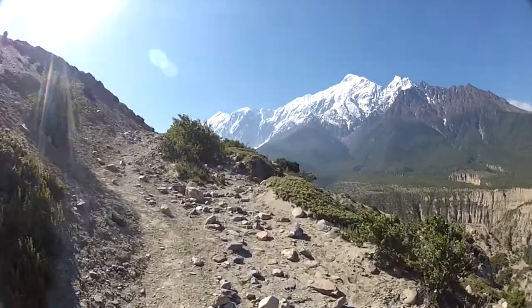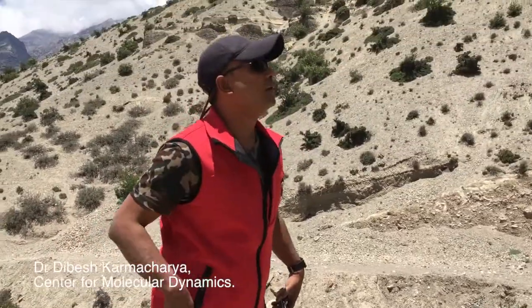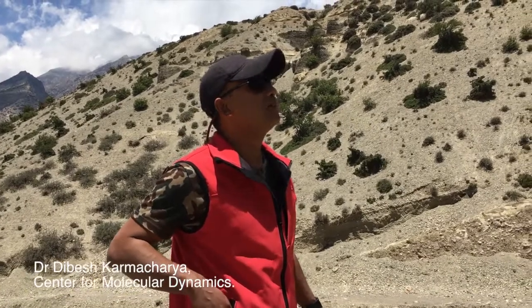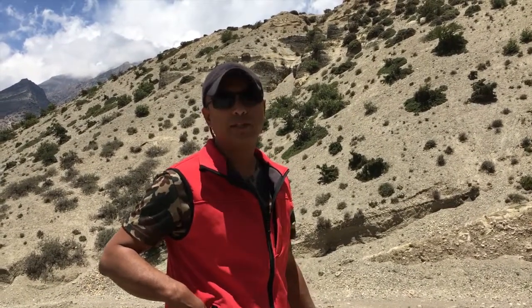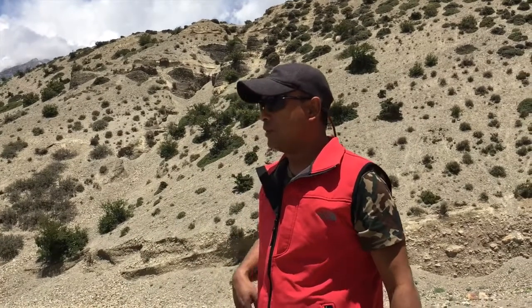I need to learn about the challenges of snow leopard field work from one of the world's experts. You might have a common leopard, but definitely this is a snow leopard habitat. So we do expect snow leopard.